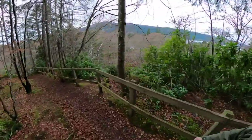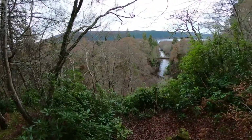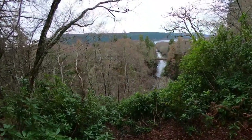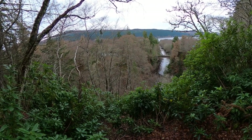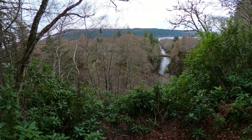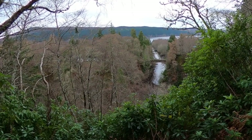Now here's a good view. That's the Foyers River — you can see it flowing out into Loch Ness there. And just to the left of where it flows into the loch is where I took that photo last night.